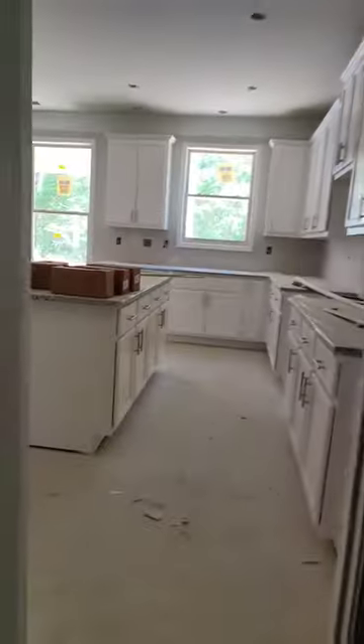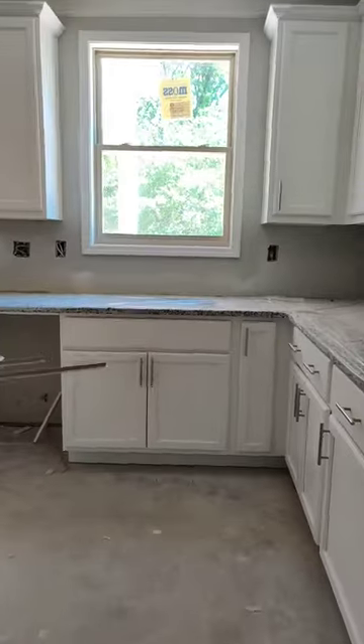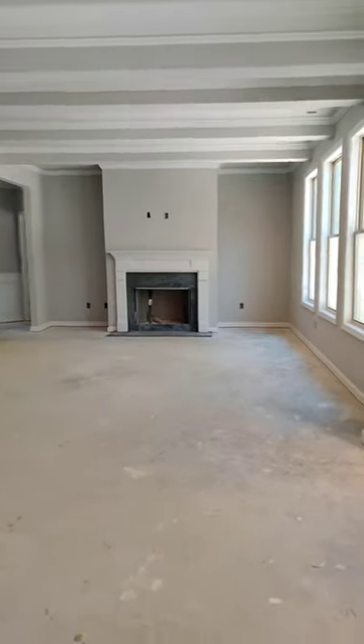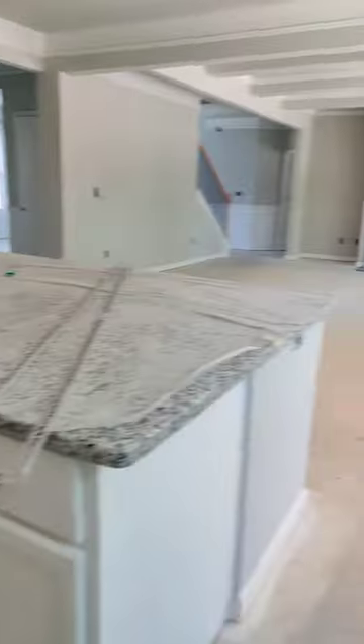It's a lot bigger than you can see on video. Maybe I'll walk all the way in and turn around and show you guys how big it is. Gorgeous kitchen. Nice window that'll be right over the sink. Covered patio outside. And it looks into this awesome great room. Look at this bar — this is perfect.